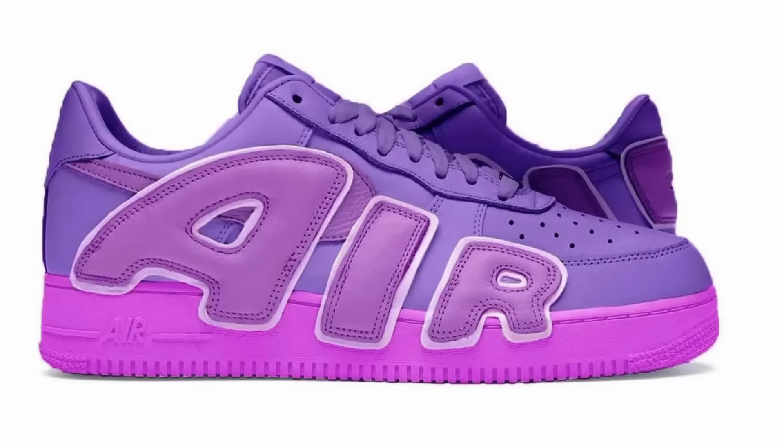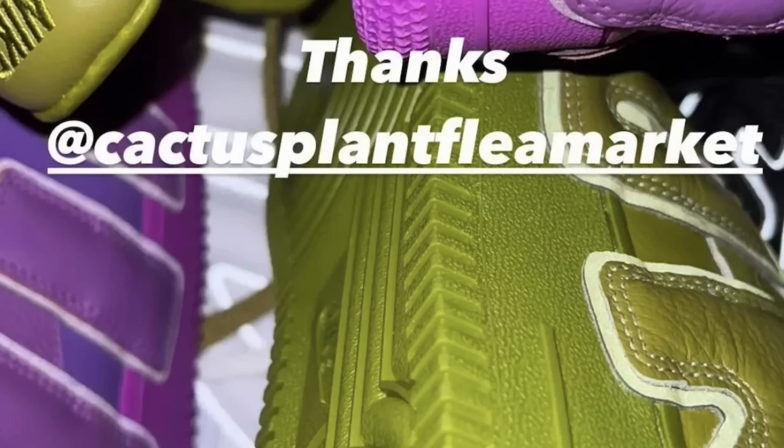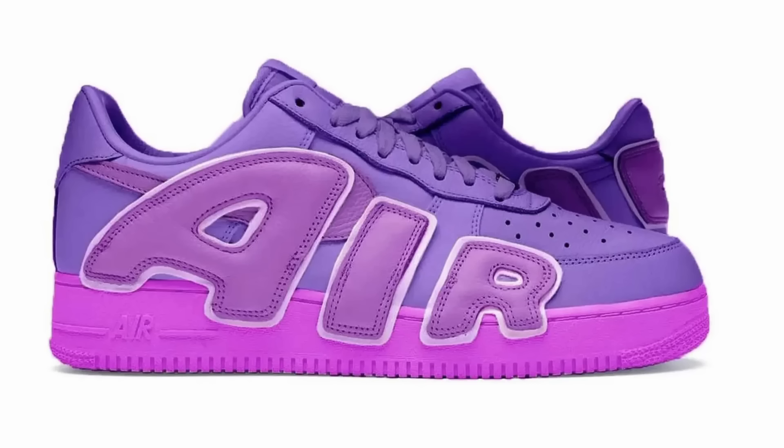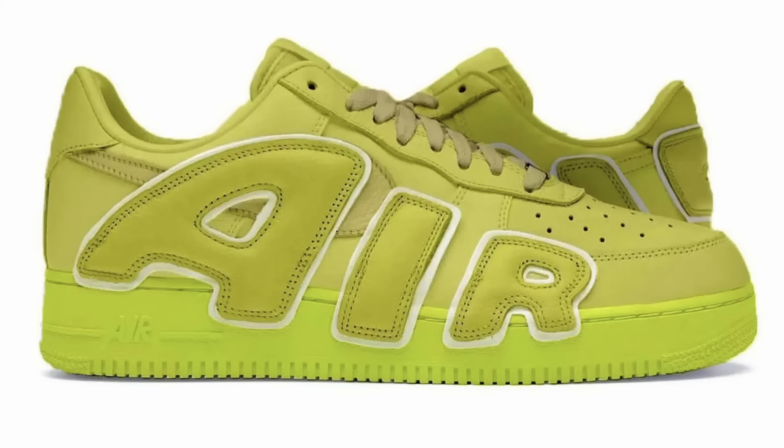CPFM have more Air Force One lows on the way this year. No release date information on these, but we have two colorways here. These teaser images were provided courtesy of ASAP Bari. They're in a couple of pretty crazy colorways — this sort of purple magenta iteration and then this vault slash baby poo green. I'm not crazy about the colorways, but you can bet your bottom dollar that these will sell out instantaneously.